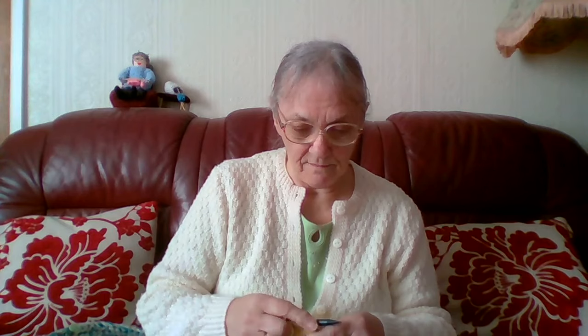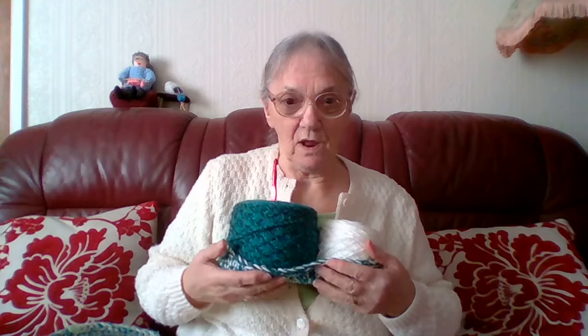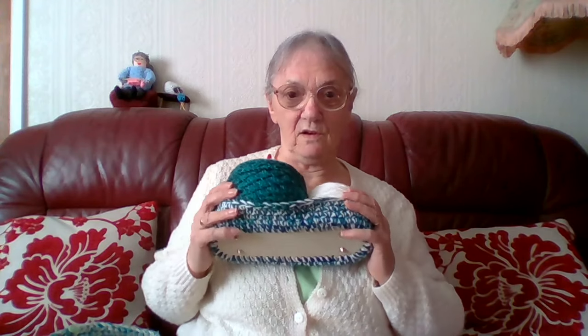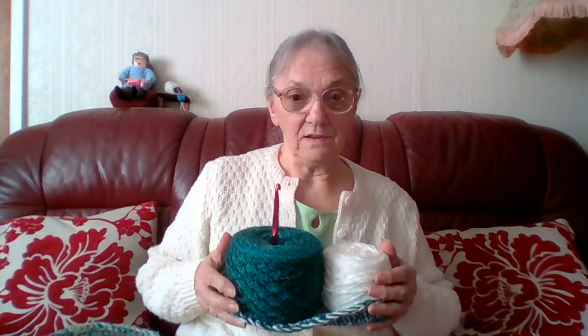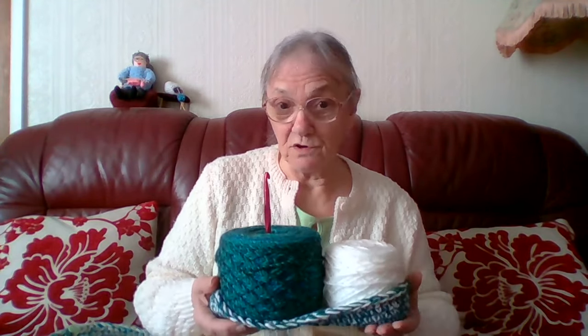Of course, we won't be needing things like that before long, because the weather's getting warmer. This morning I was doing a little bit of crochet — just a little bit, that's all I had time for this morning. You can see this is a peg bag I'm doing for a lady called Dorothy.